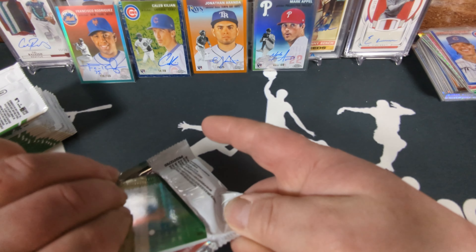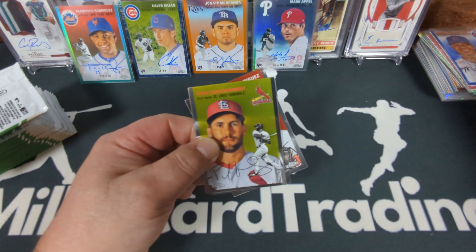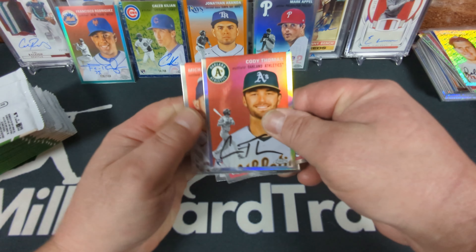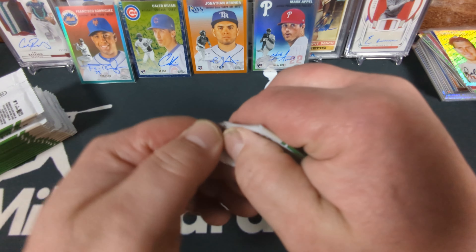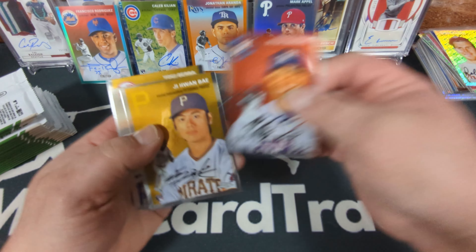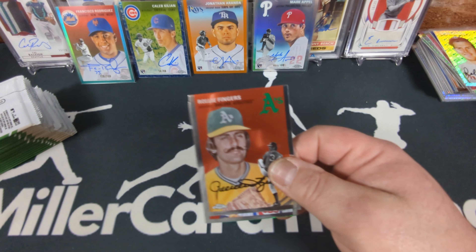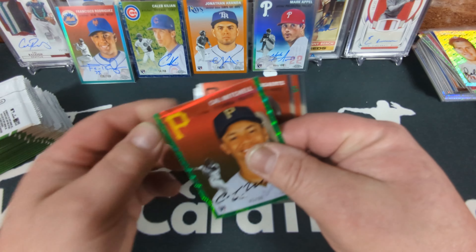Robin Roberts Topps refractor. I was talking about a case hit — I wonder if those image variations are one per case. Curious. Cody Thomas refractor. They very well could be one per case. Too bad I got the same one I already pulled from a blaster. Rollie Fingers. Green wave Cal Mitchell rookie card. Hanner Bibby, and there's a rose gold of Adrian Beltre, numbered 68 of 75.